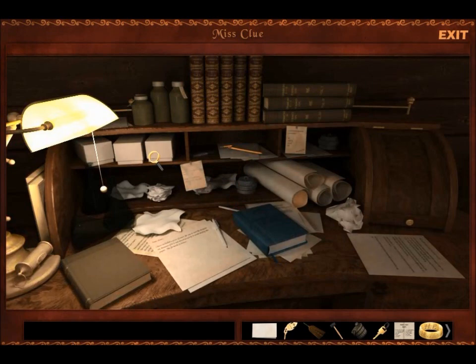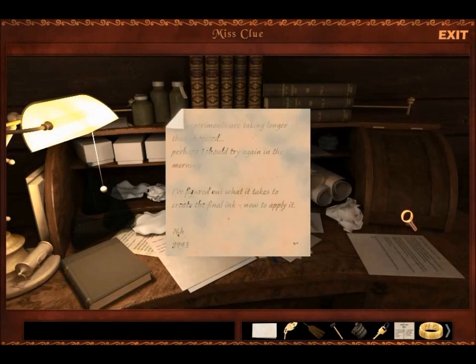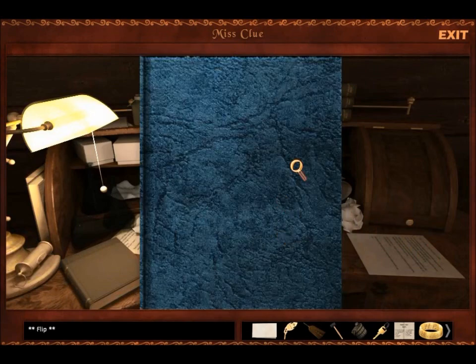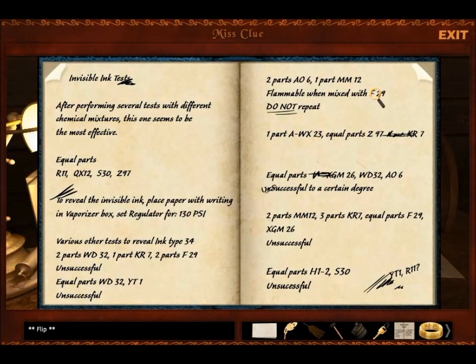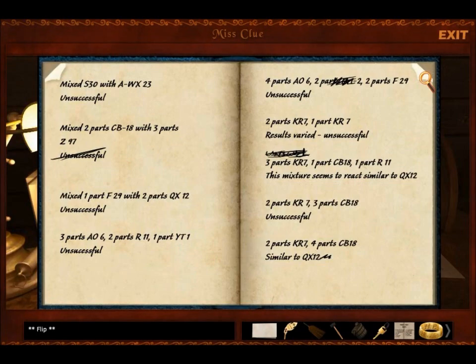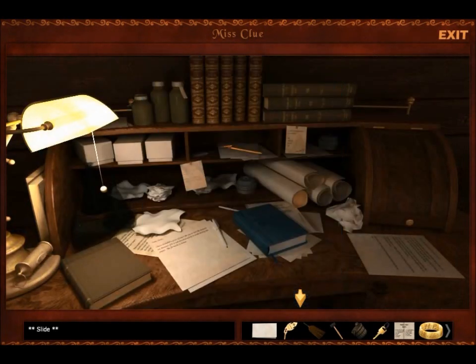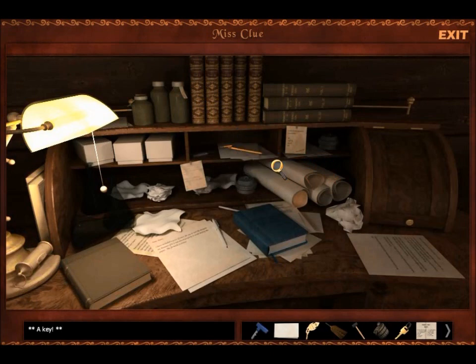And apparently I need to find a blue key. Invisible ink tests. Find the blue key above the scrolls. A key. That's a hard to find key. Does it open this? No, it doesn't.